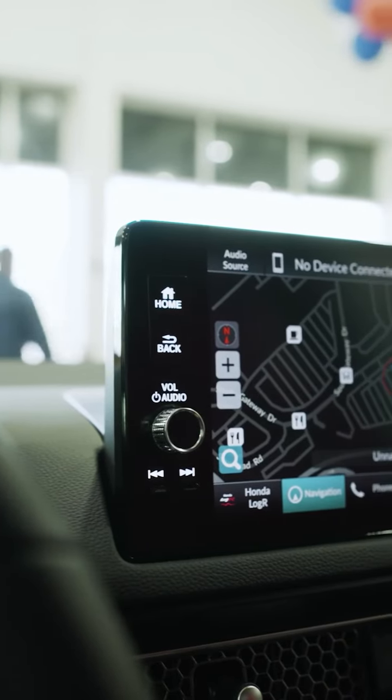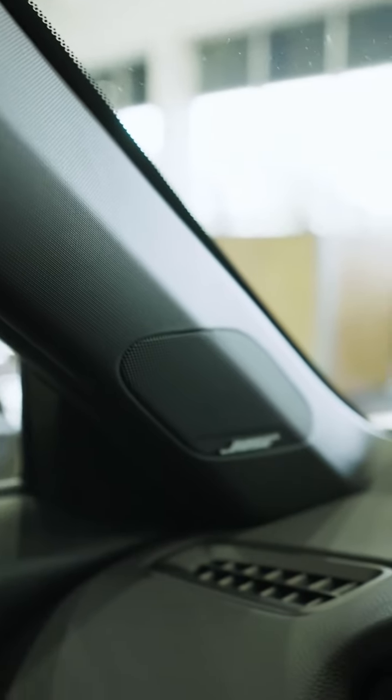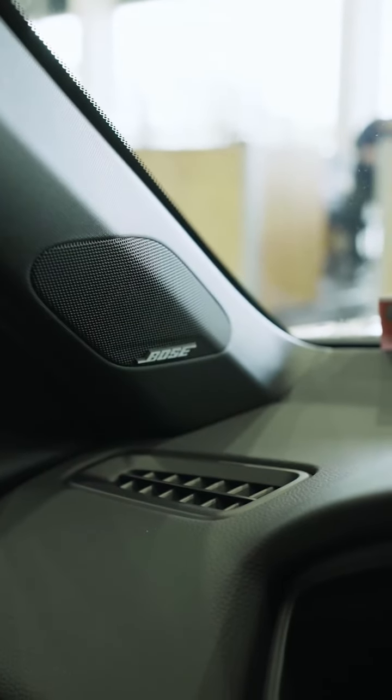As for the audio experience, the Civic Type R offers a Bose premium audio system with 12 speakers.